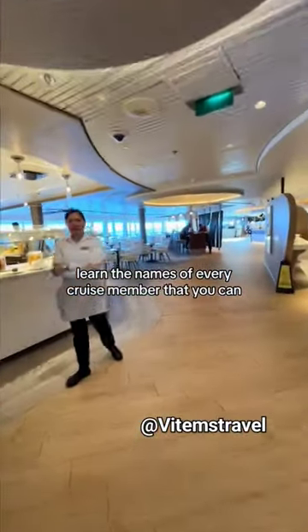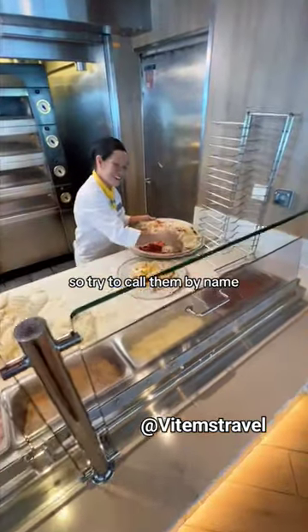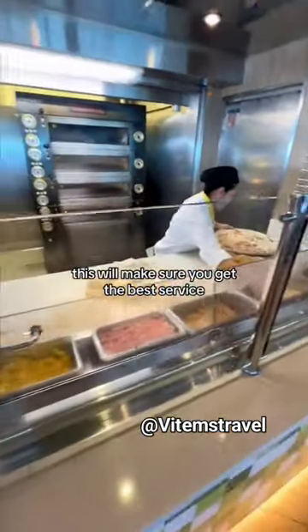Learn the names of every crew member that you can. They have name tags, so try to call them by name. This will make sure you get the best service.